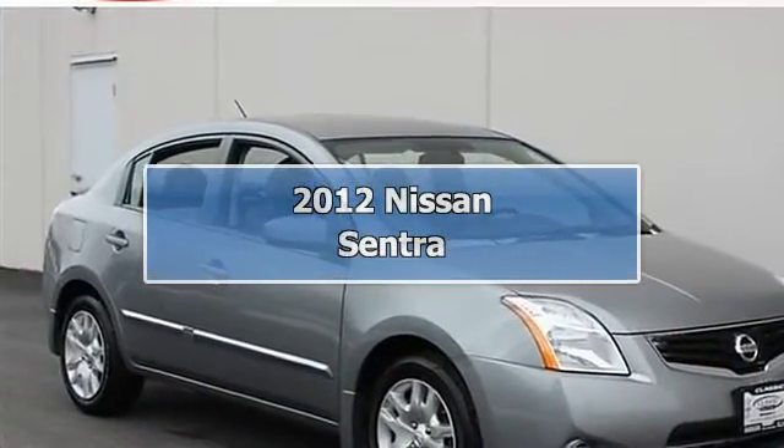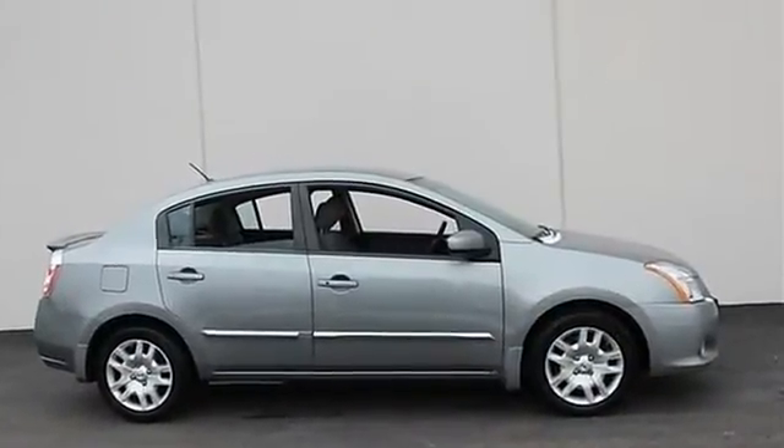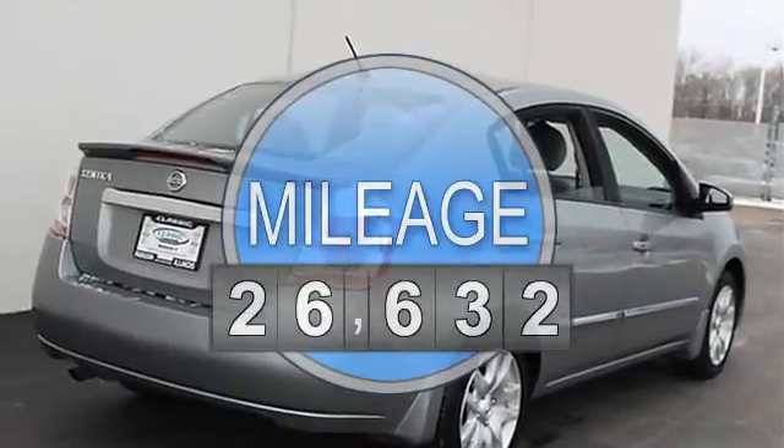2012 Nissan Sentra 4-door car. This vehicle features the following equipment: Variable I4, 2.0L, FWD front wheel drive.